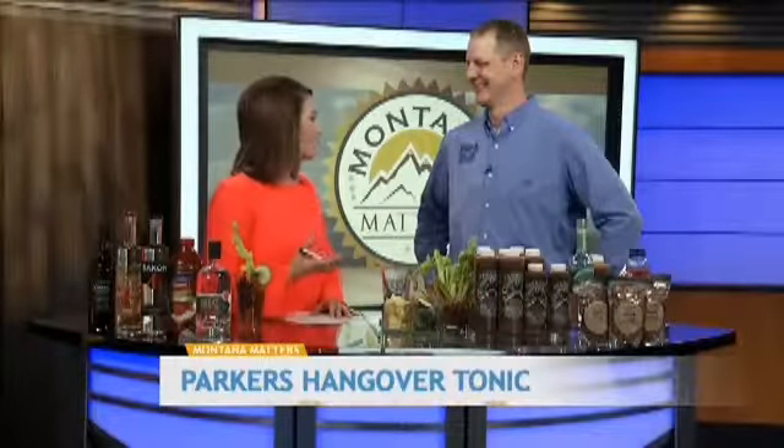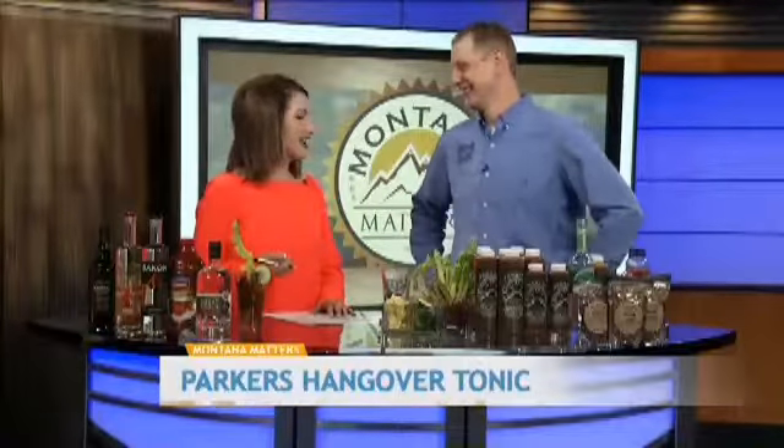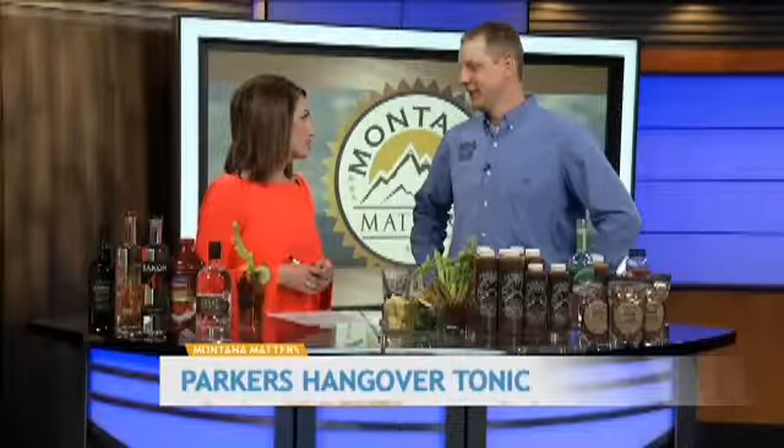Andy is actually my husband and he has such a fun job. I love my job, I can't get enough of this. It's so much fun. So what do people love about Parker's Hangover Tonic? Well, they love the fact that it's so simple and easy to make.